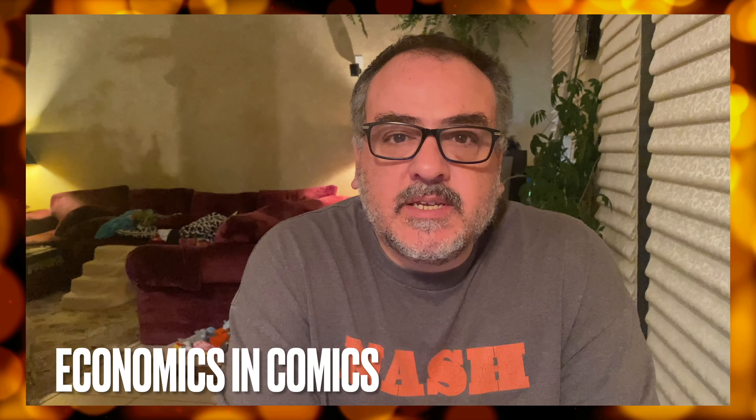Hey guys, welcome back to Economics and Comics. This is your top 10 new comics to buy on July 10th new comic book day. We got a cool prize and a quick video. Let's get to it.